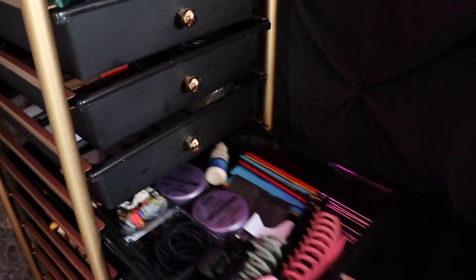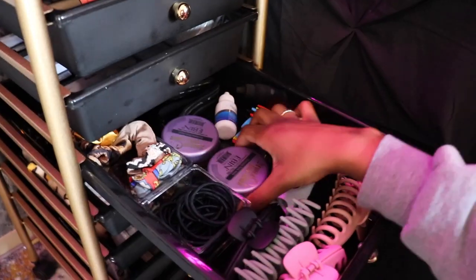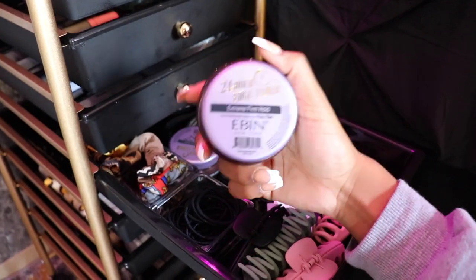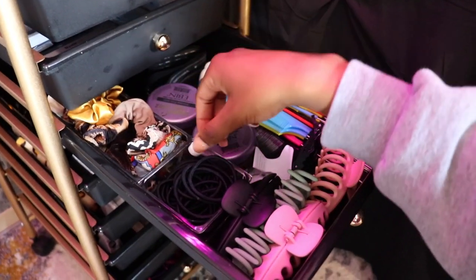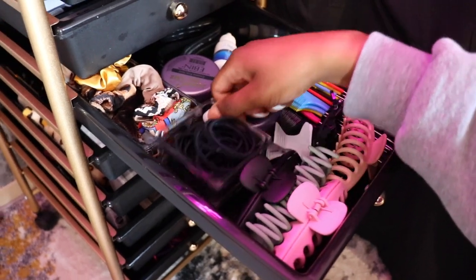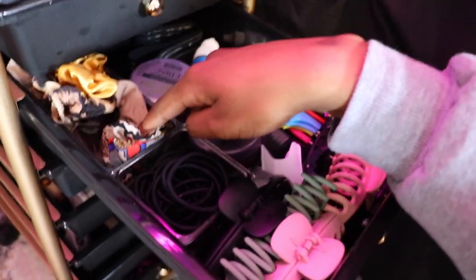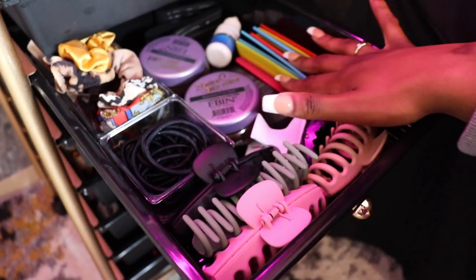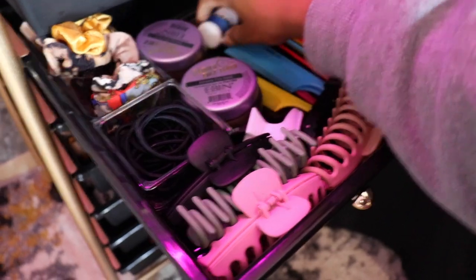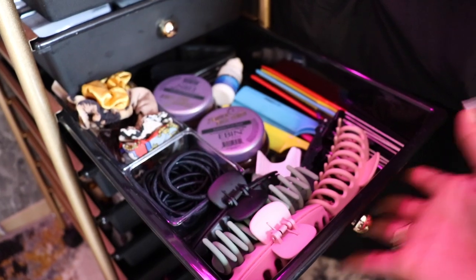On to the hair drawer — I have my favorite edge control. Take a screenshot right now because this is it. I keep my black hair ties in here, my scrunchies, and my claw clips from Amazon. Some more combs, clips for my hair, glue, and my elastic bin. Like I said, everything is organized so I don't have to go looking for it — it's just right there. The sunglasses drawer — y'all know I love shades, so all my shades are in here.